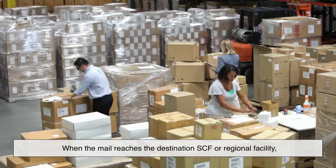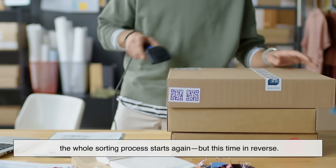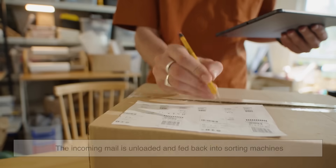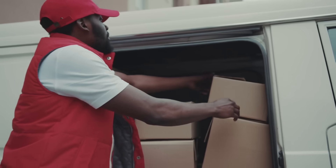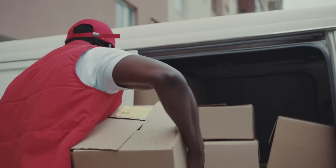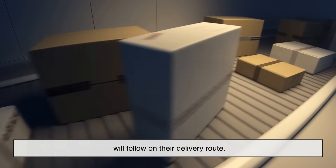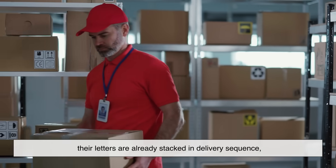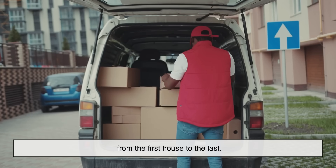When the mail reaches the destination SCF or regional facility, the whole sorting process starts again, but this time in reverse. The incoming mail is unloaded and fed back into sorting machines, which now organize it by carrier route — in other words, who will be delivering it. The machines sort the mail into the order the carrier will follow on their delivery route, so when a mail carrier starts their day, their letters are already stacked in delivery sequence, from the first house to the last.